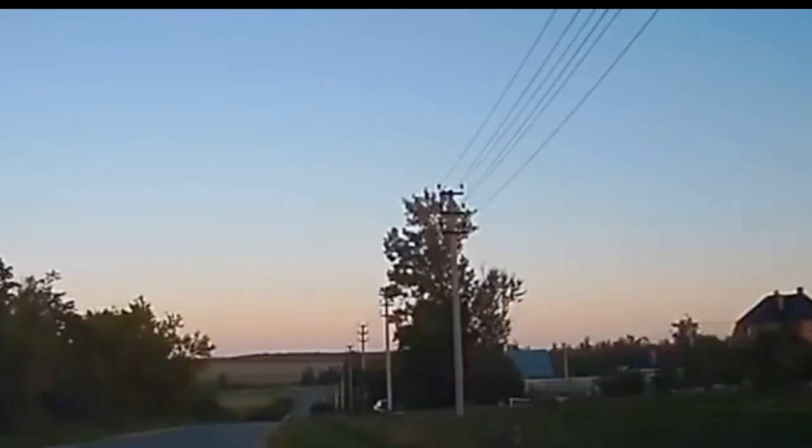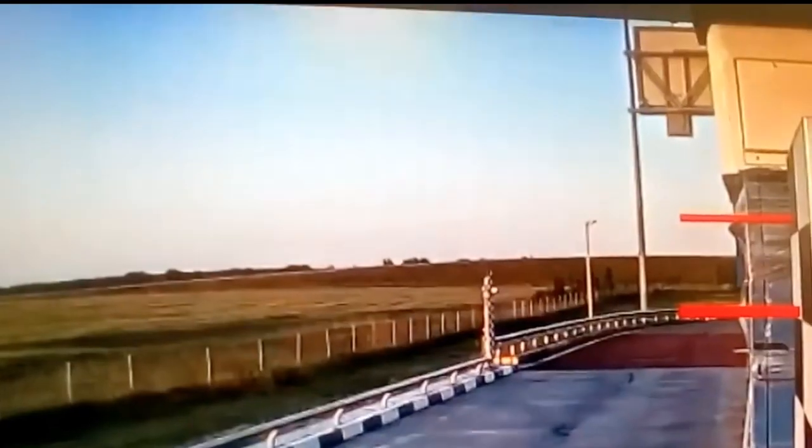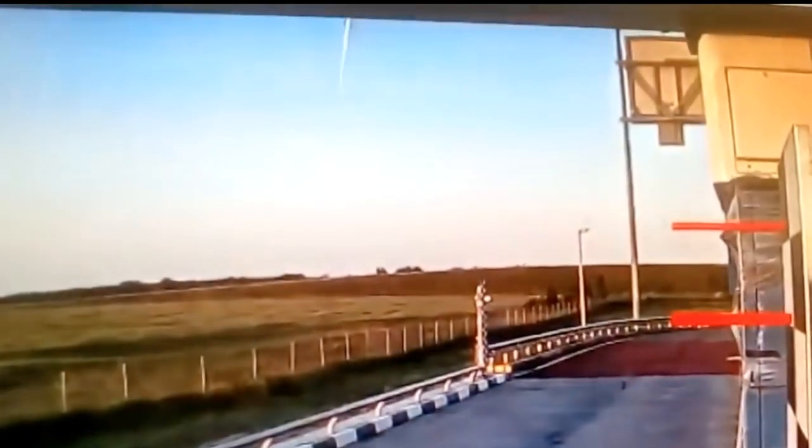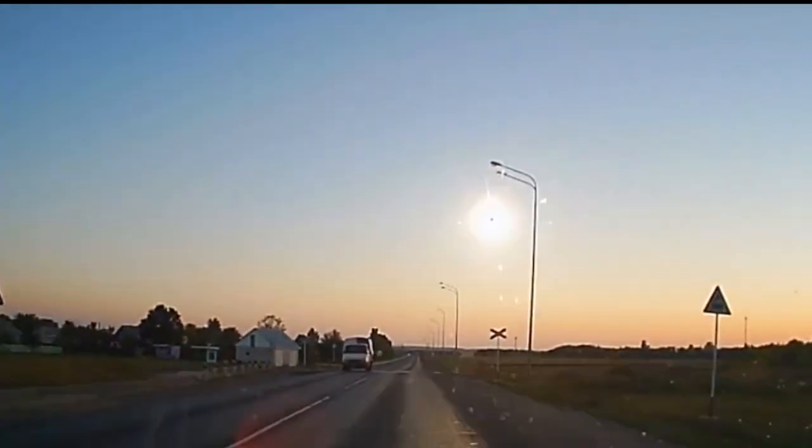We're coming to a fireball seen in Russia this week. I may remind you that so many seem to be filmed there because they have the largest land area and their insurance rules dictate nearly ubiquitous use of dash cams, security cams, etc.